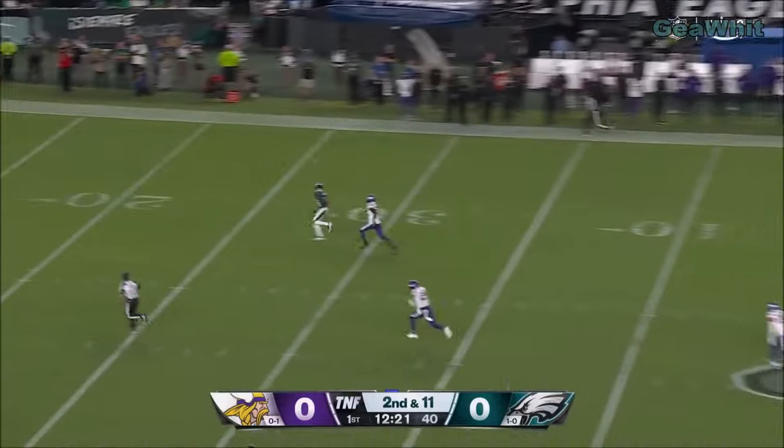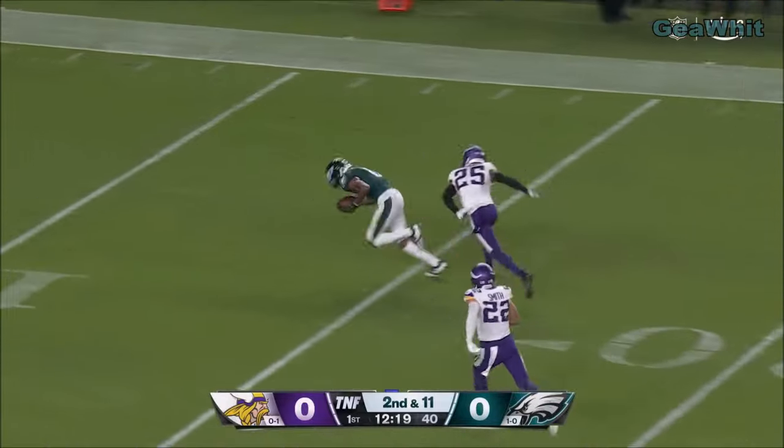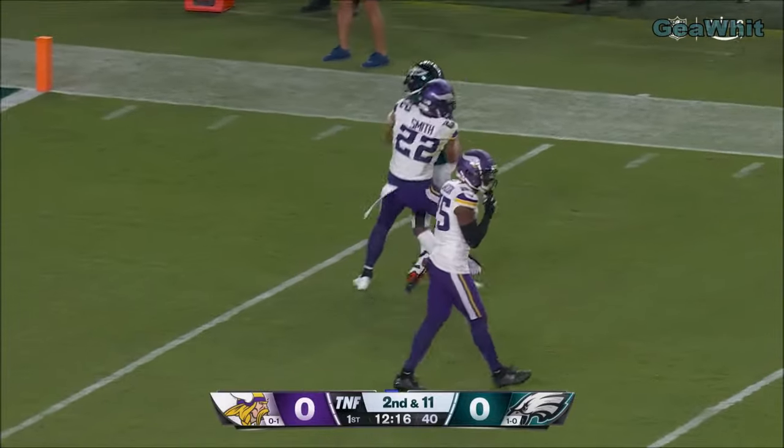Play action, going deep. Getting positioned and making the catch is Devontae Smith.